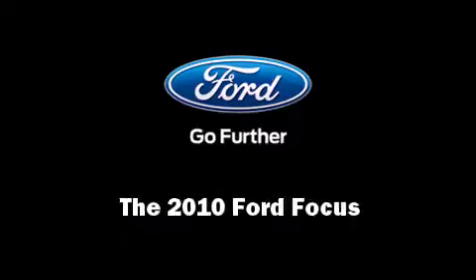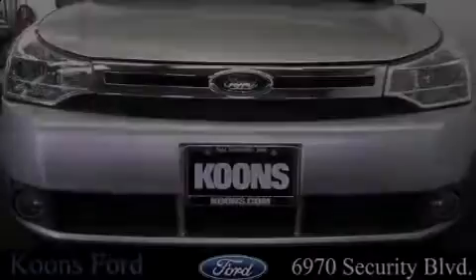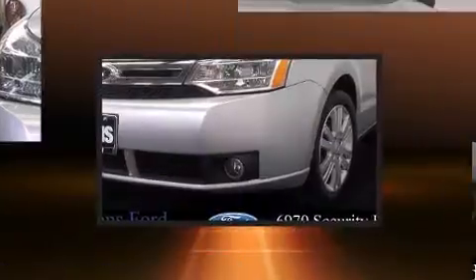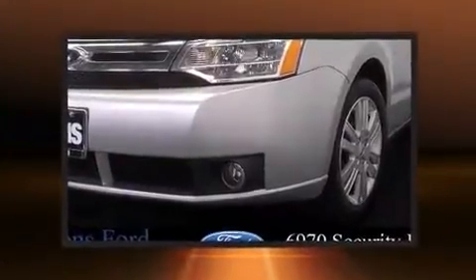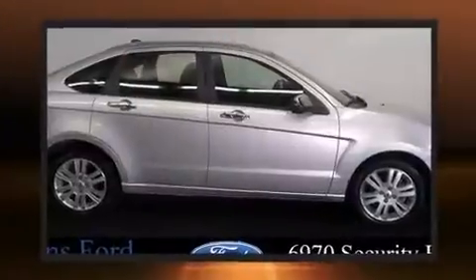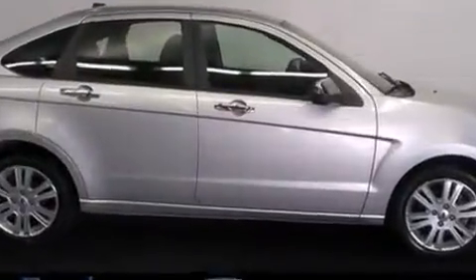Sensibility and practicality define the 2010 Ford Focus, with fewer than 25,000 miles on the odometer. This four-door sedan prioritizes comfort, safety, and convenience. Smooth gear shifts are achieved thanks to the efficient four-cylinder engine, providing a spirited yet composed ride and drive.